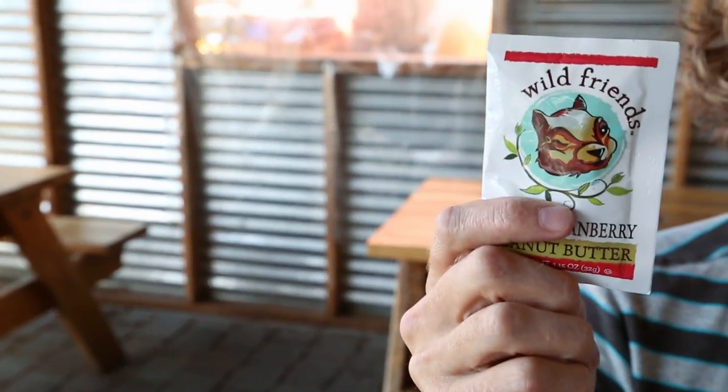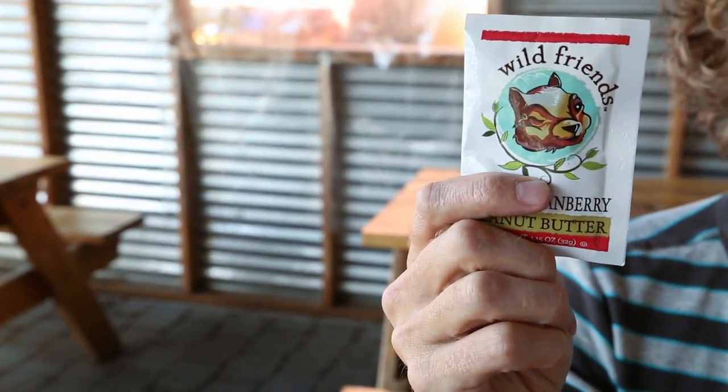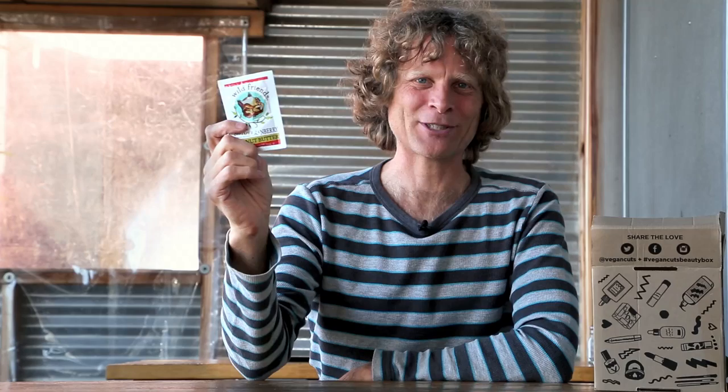The first of these is from Wild Friends. It is a cranberry sesame peanut butter. So that's a really special thing you can spread on your bagel or English muffin. A real nice change of pace.